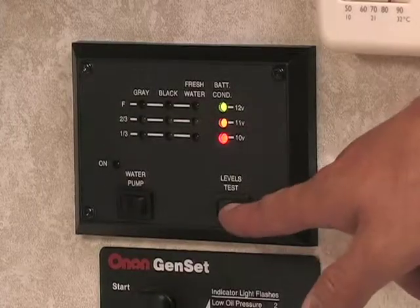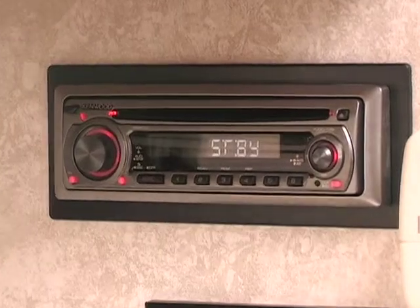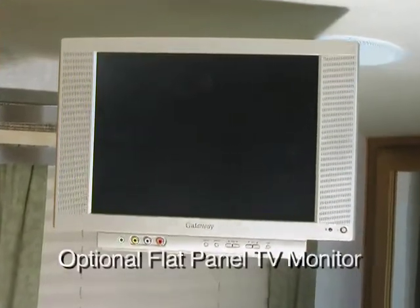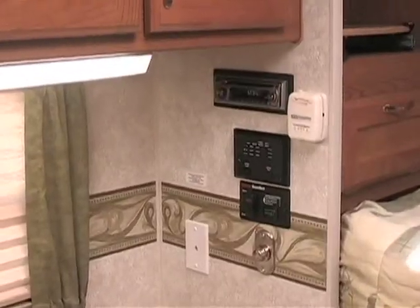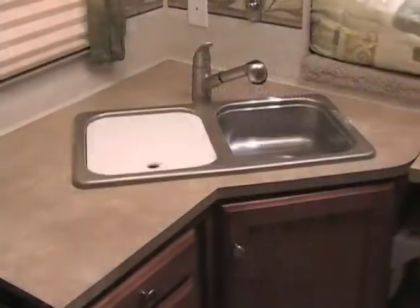Here you will see the monitor panel for the holding tanks, battery charge status, and water pump switch. You will also find an AM/FM stereo CD player connected to six speakers, two of which are in the kitchen area. You can also choose an optional DVD player. The control center also includes the residential style furnace thermostat and phone jack. All units are pre-wired for a solar panel monitor, and most models are also pre-wired for a generator switch. On the end of the cabinet is a handy counter extension for additional workspace.